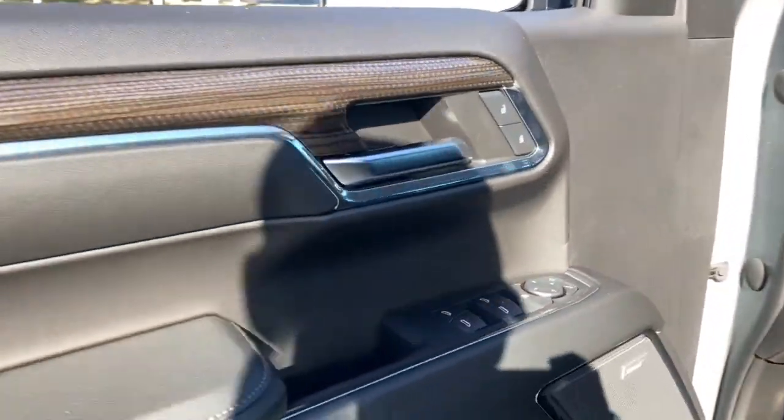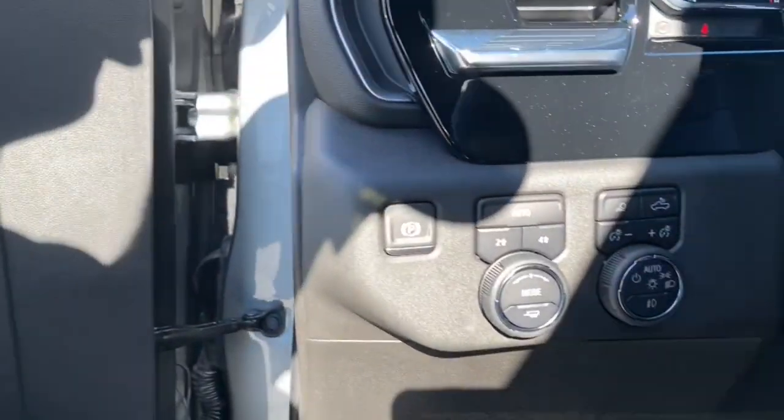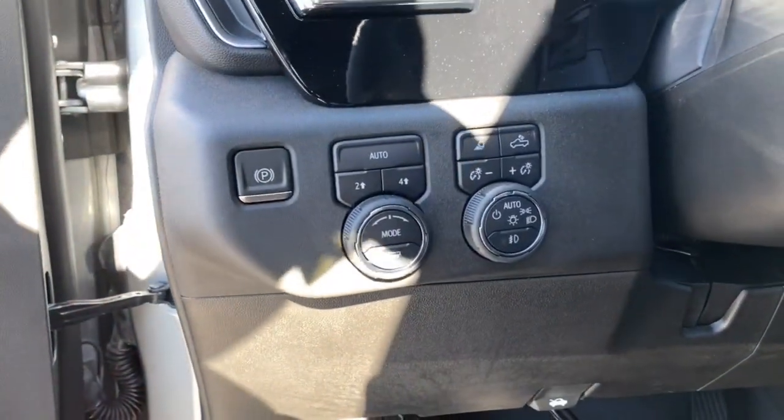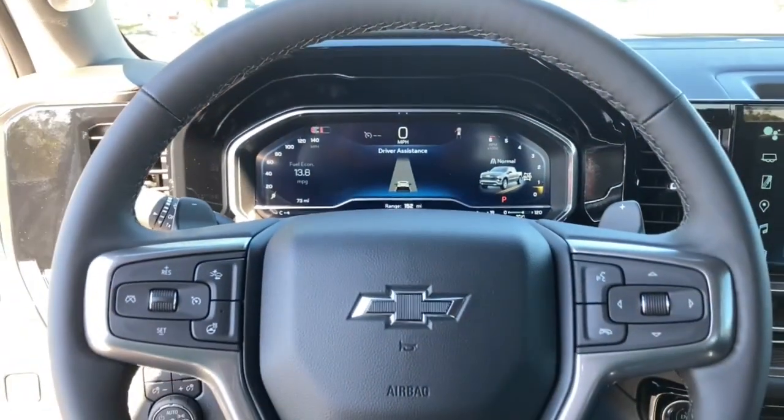The following are some of this vehicle's highlighted options: rear parking aid, power windows. Powerful versatility meets comfortable convenience in the Silverado 1500. Come in and drive it.